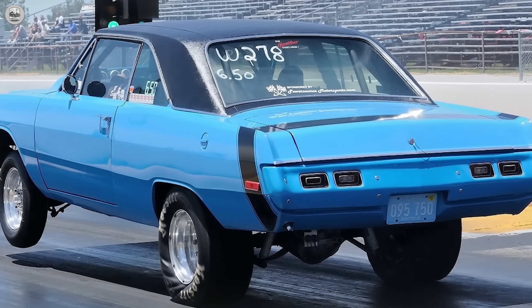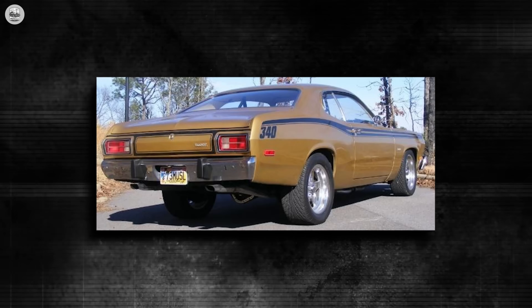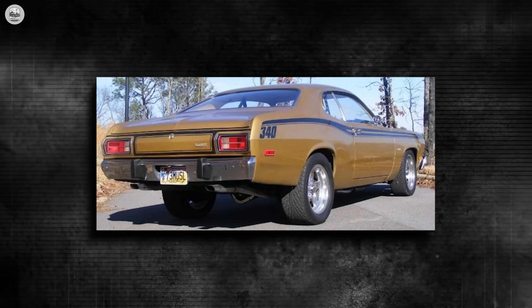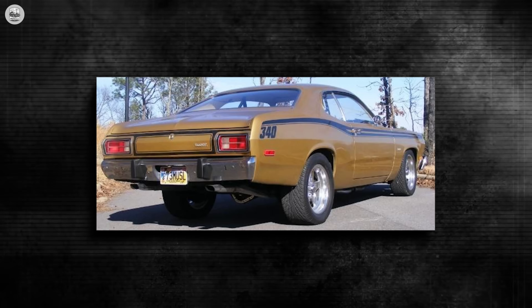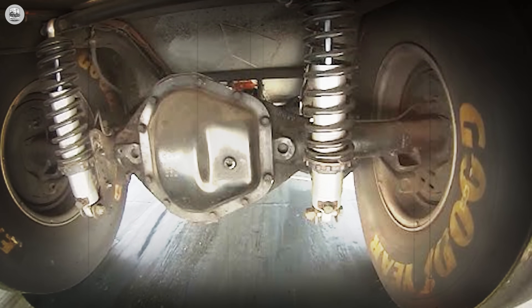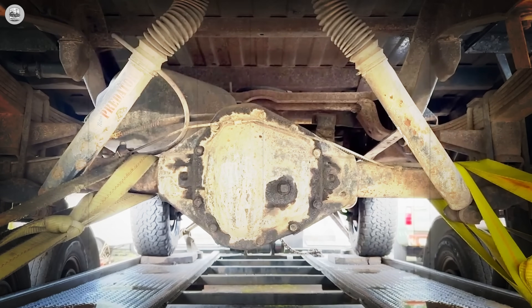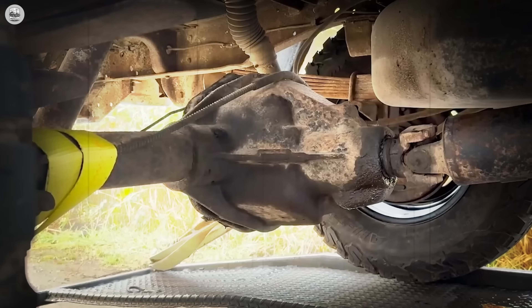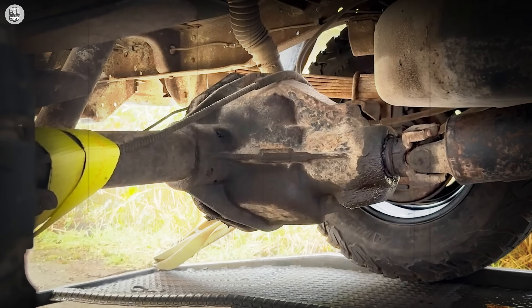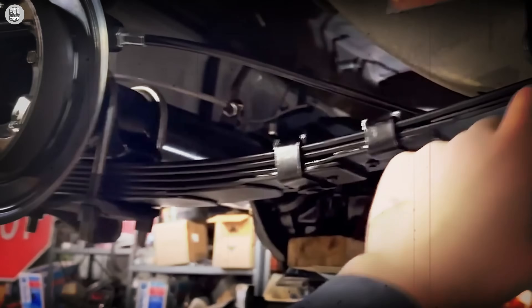But whispers followed. Chrysler knew the Dana 60's sheer bulk was a liability in lighter A-bodies like the Dart or Duster. Extra unsprung weight slowed response, hurt ride quality, and stole tenths at the strip. Yet the brochures never admitted this — Mopar ads painted it only as never-break, burying the truth to preserve the aura. Some enthusiasts believe this silence was deliberate misdirection to keep the axle's image untouchable. And perhaps the biggest conspiracy of all: Dana didn't just build an axle, they built a weapon — a component so brutally over-engineered it blurred the line between car part and battlefield tool, born from farm machinery and semi-trucks, then slipped under muscle cars like contraband steel. When Mopar fans call it the destroyer, they aren't exaggerating — they're repeating a truth Detroit itself tried to cloak.